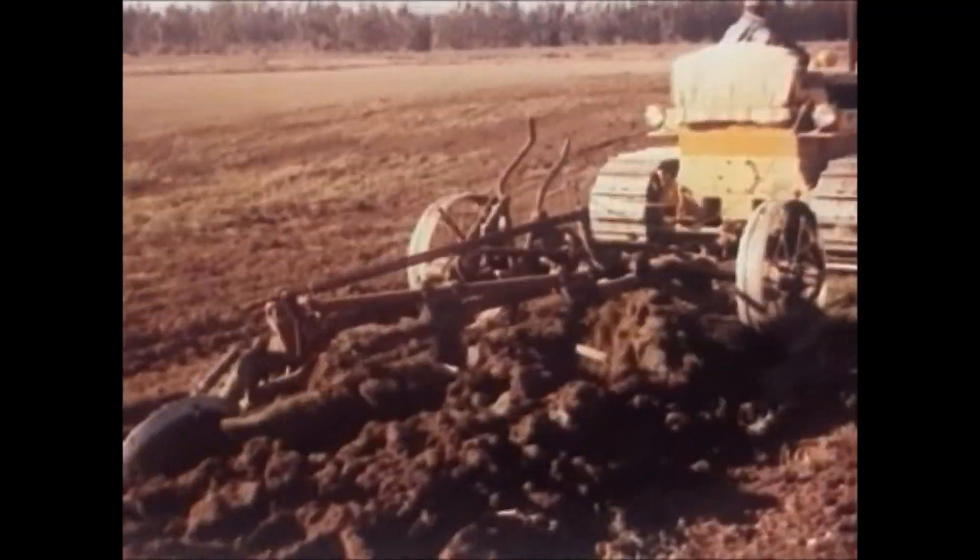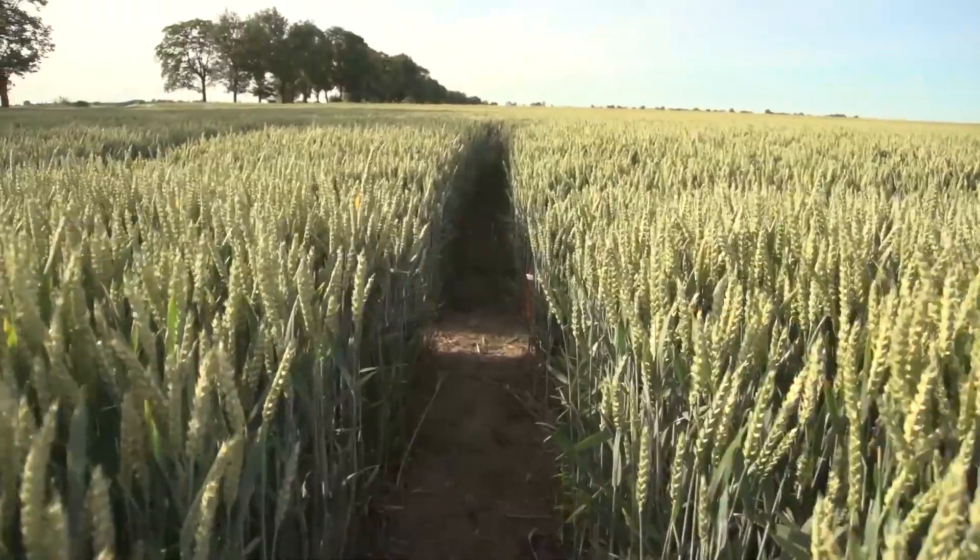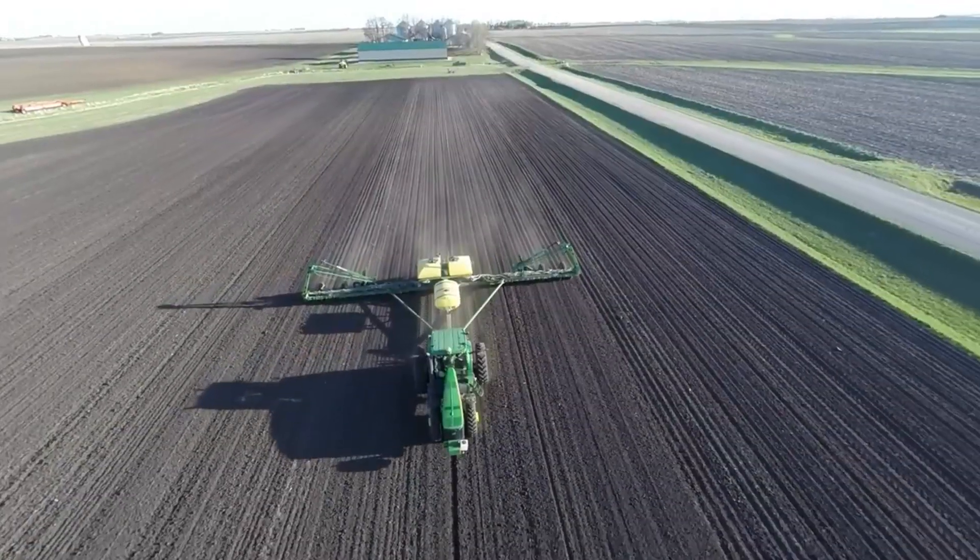The soil we need to look after, as that's what we've got and that's what future generations are going to have. Applying fertilisers and artificial substances isn't doing it the world of good.